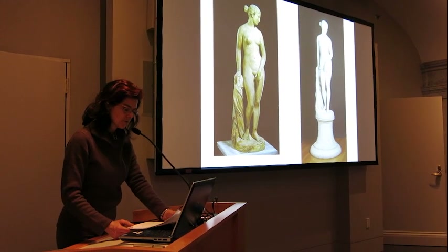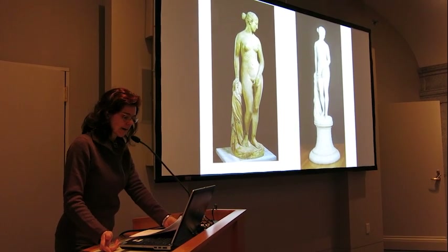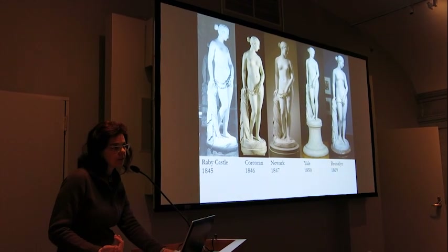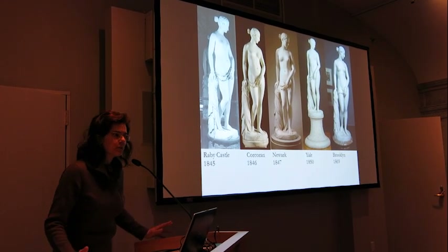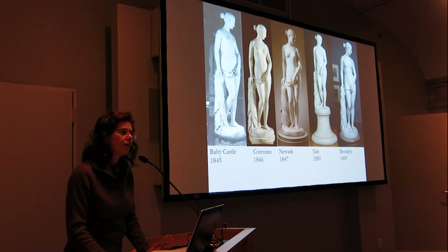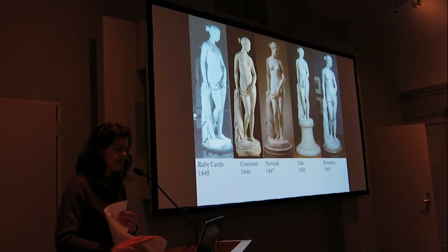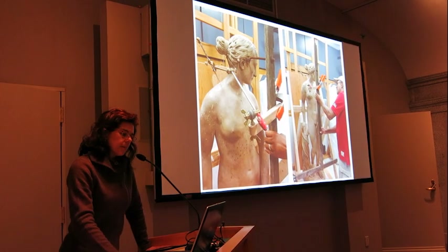Further into the article it says 'Powers made six replicas of the Raby Castle Greek Slave for sale to various collectors; one such variant is currently in the Smithsonian American Art Museum, another is in the Corcoran Gallery of Art.' Not quite — because the Corcoran actually had the marble full-scale from the original, and ours is either the pointed plaster full-scale or the three-quarter reduced marble. I'm just sharing my misery — I don't have solutions. If you spend long enough thinking about how to get it right, you end up with a totally blank page.